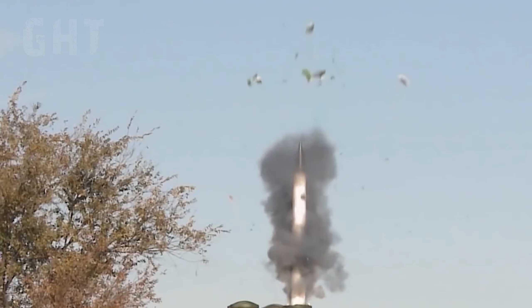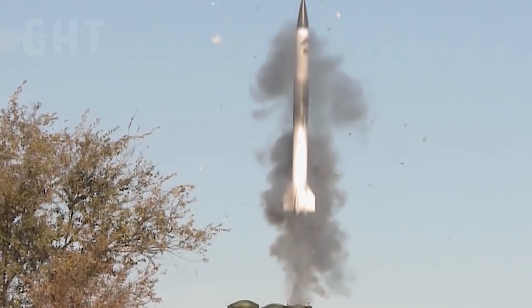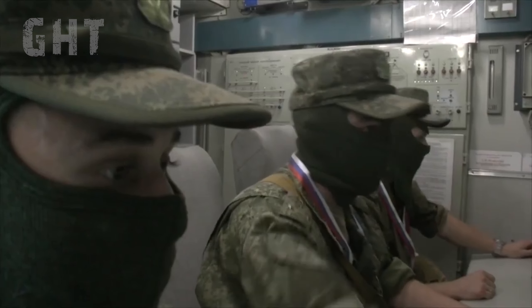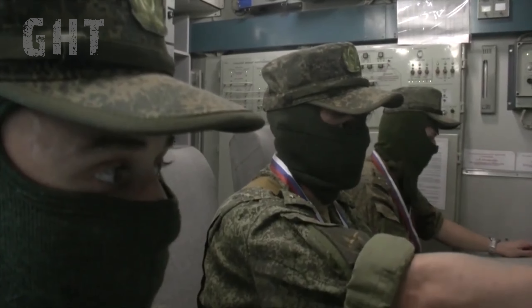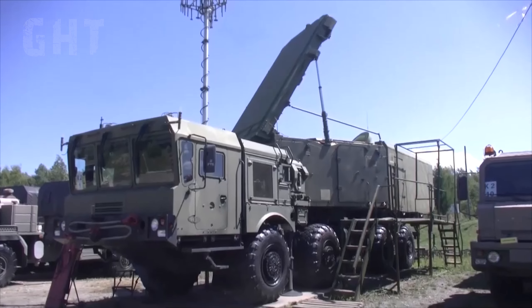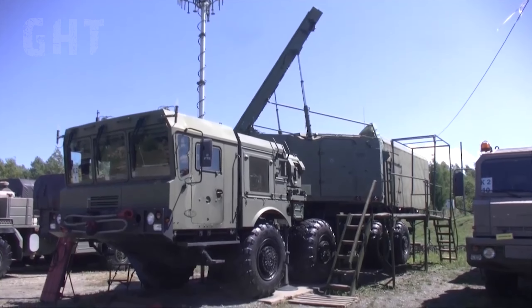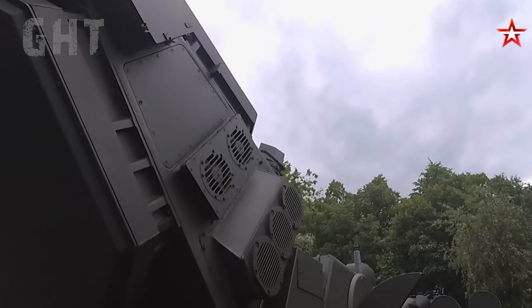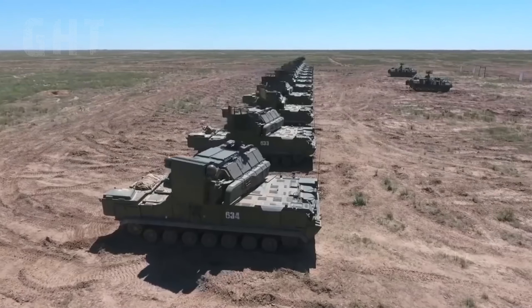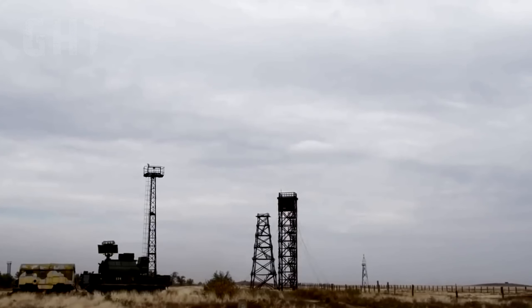The S-400 can detect aircraft, rotorcraft, cruise missiles, guided missiles, drones, and ballistic missiles up to 600 km away. It has a maximum engagement range of 400 km and can hit targets travelling at Mach 14 with a maximum altitude of 30 km. The S-400 usually has the Pantsir S-2 and Tor-M-2 linked up to the S-400 command module, which protects the S-400 from HARM and cruise missiles.